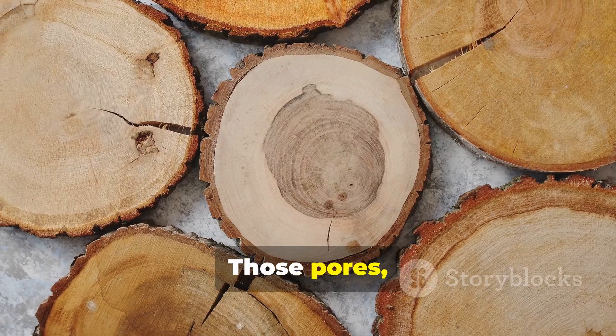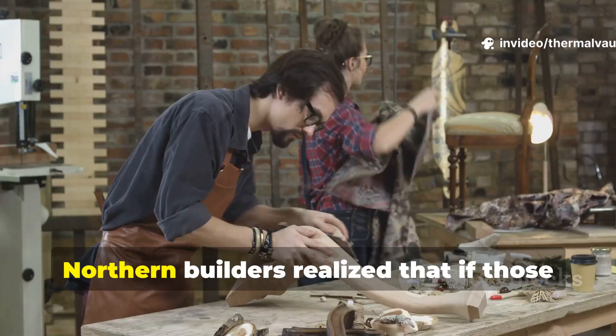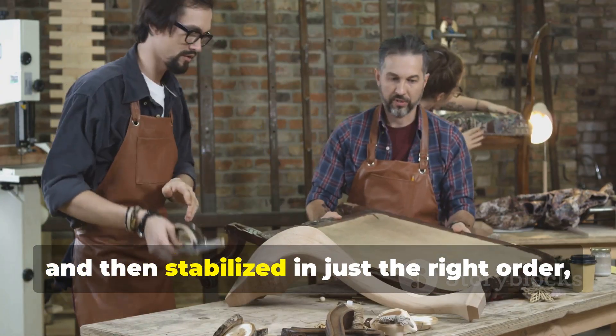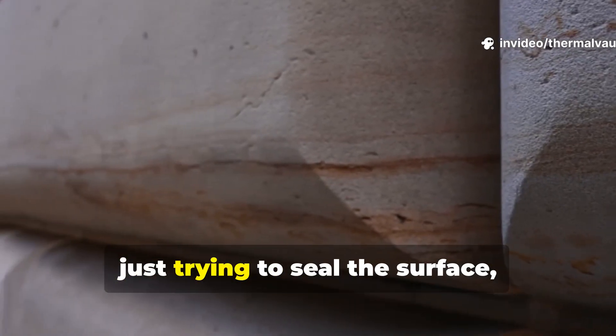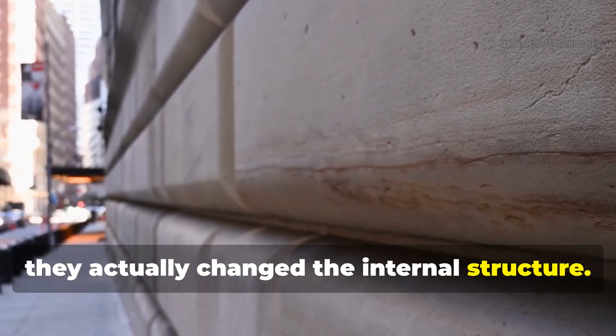Softwood is porous by nature. Those pores move water, sap, and air. Northern builders realized that if those pathways were emptied, collapsed, and then stabilized in just the right order, the wood would harden from within. Instead of just trying to seal the surface, they actually changed the internal structure.